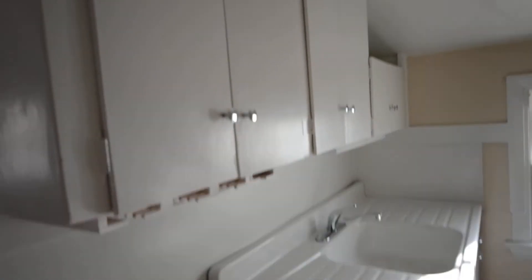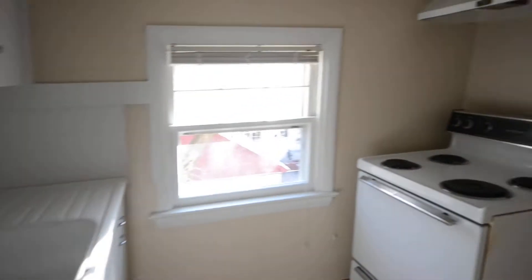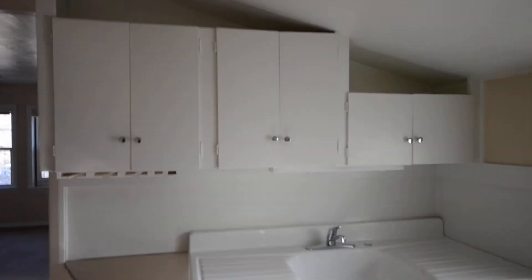Here we come on into the kitchen. This little stove — there will be a refrigerator right here. Cute little kitchen nook.